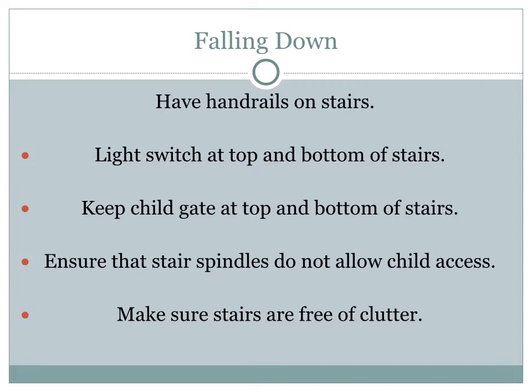Have handrails on stairs in your home. Have a light switch at the top and the bottom of the stairs so someone going up or down in the middle of the night can switch on a light and see clearly. Keep a child gate at the top and bottom of the stairs to prevent a child from falling down or going up unsupervised. If your stair handrail has spindles, make sure they are not wide enough for a child to poke their head through. Make sure stairs are always free of clutter as well.